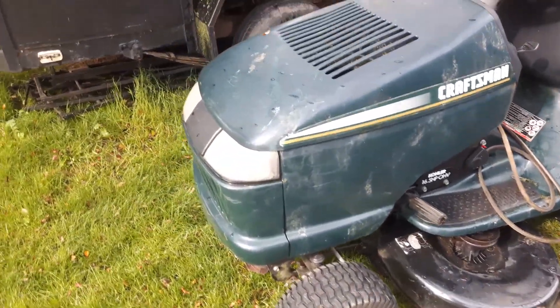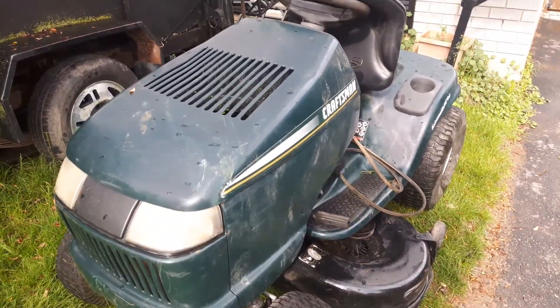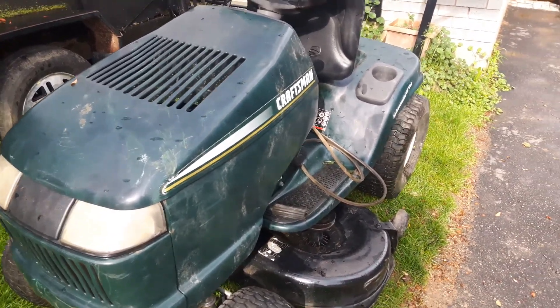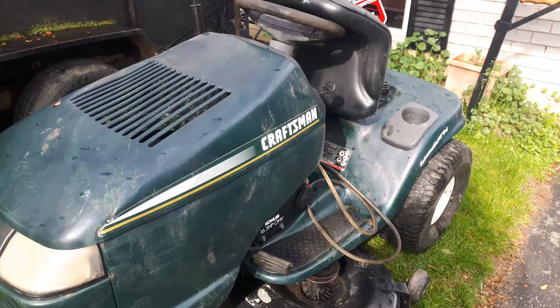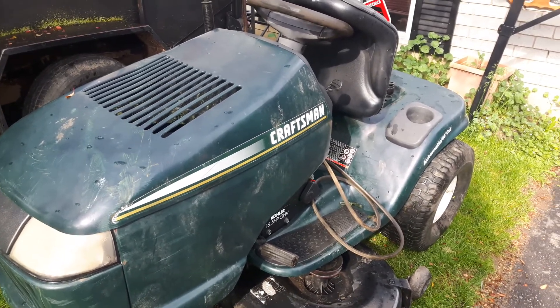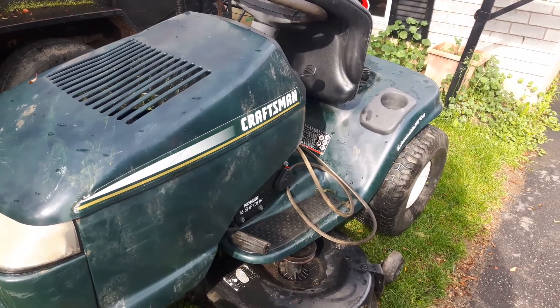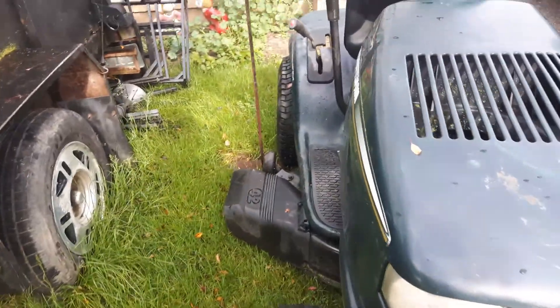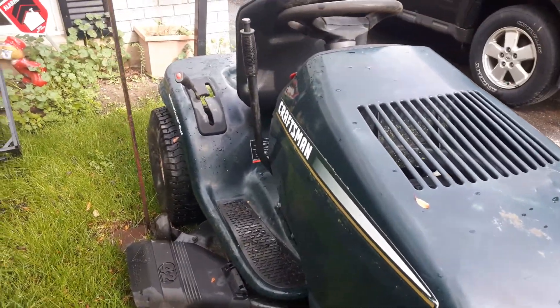This might be the last video of the $40 Craftsman — got somebody coming to take a look at it. He is trading me two other tractors for this machine. It's in mostly operational condition; it does need a mower belt. But here it is. If the trade goes through, I will definitely do a video of what I'm getting.